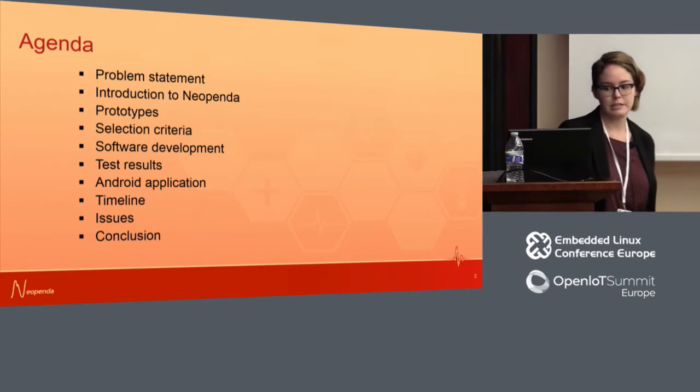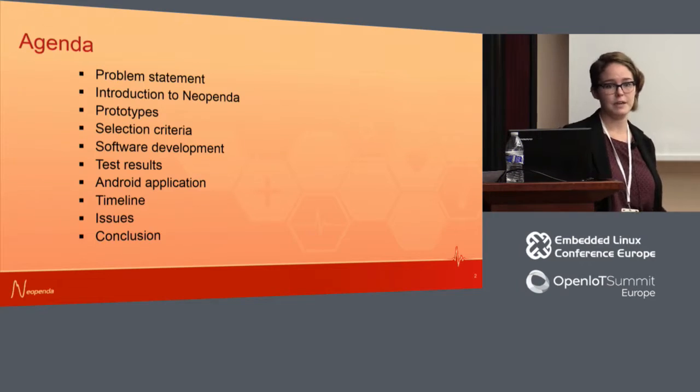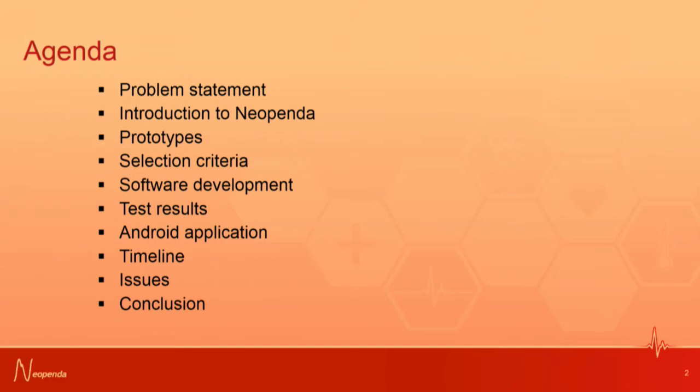Here's an overview of what I'll be going through today. We'll start with the problem we're trying to address, then an introduction to what we're trying to do, then some stages of prototyping, the selection criteria, the process of developing with Zephyr, a look at test results and our Android app, the timeline of development, issues that have come up, and the conclusion.